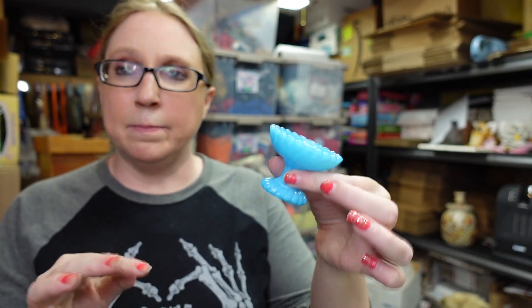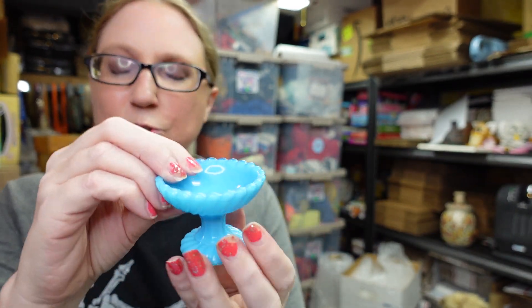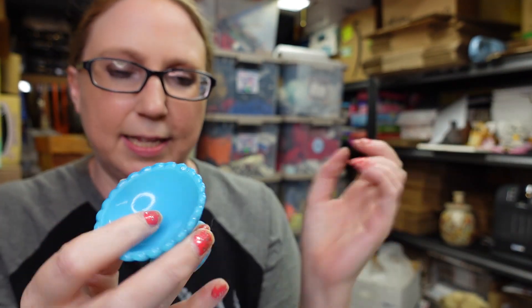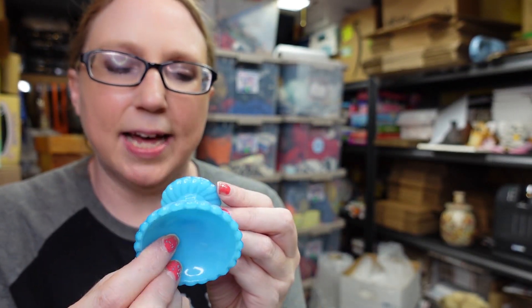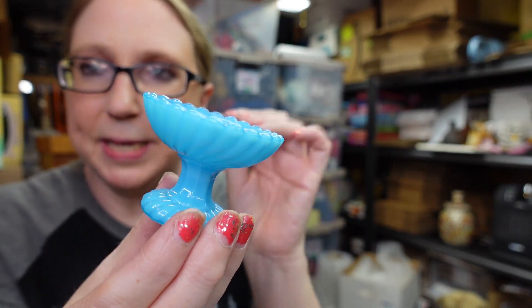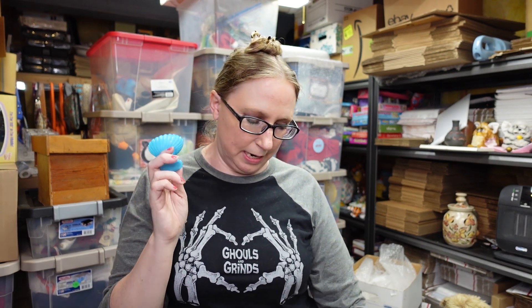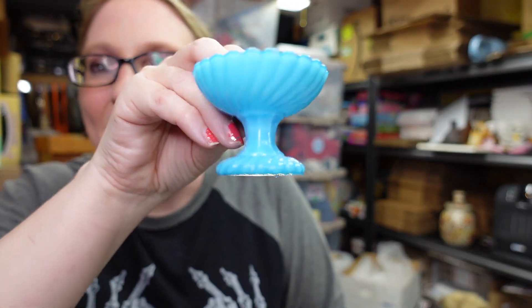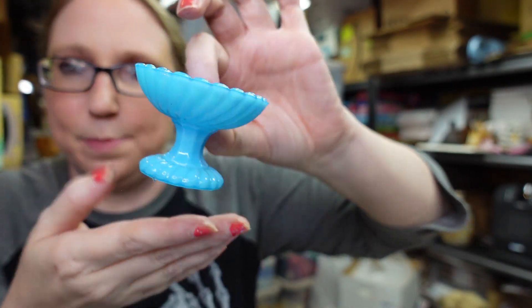This here came with some stuff I won at an auction and I was so surprised when I looked it up. It's a mini compote dish or open salt cellar — a blue cased glass piece — and these were selling really well. I listed this as a buy it now for $59.99, which is currently the cheapest one available. That was a surprising find.